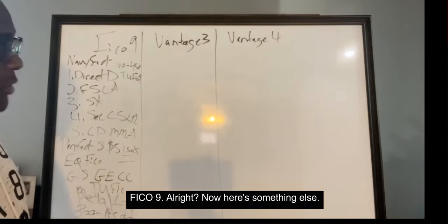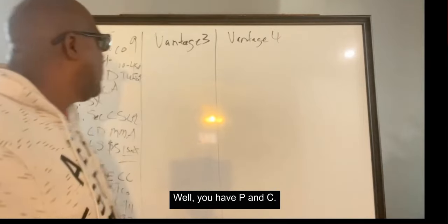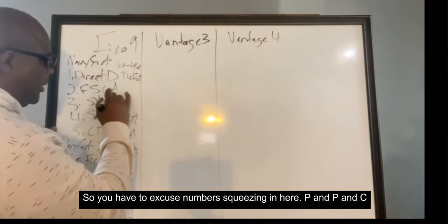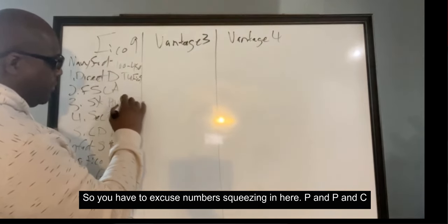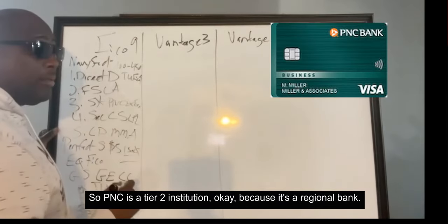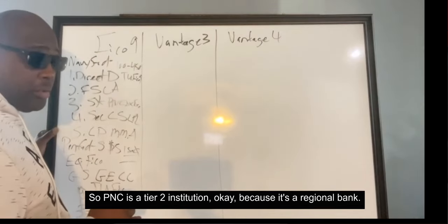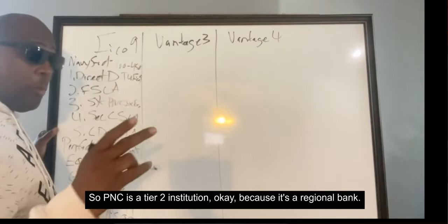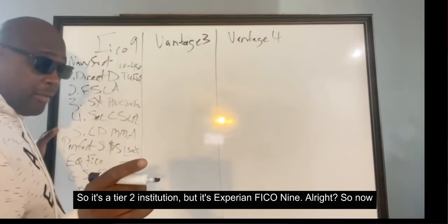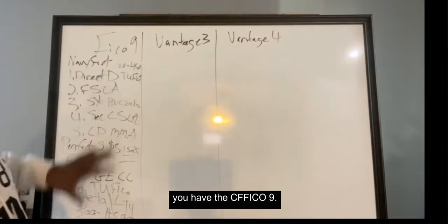For banks, you have PNC. PNC is Experian FICO 9. PNC is a tier two institution because it's a regional bank, but it's Experian FICO 9. So now you have your FICO 9 options covered.